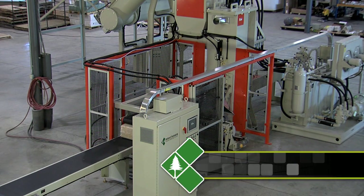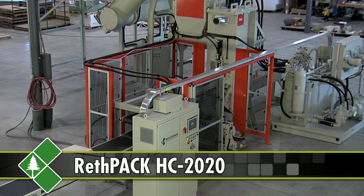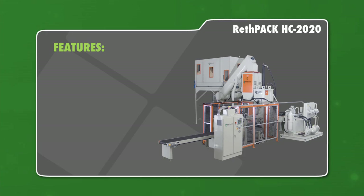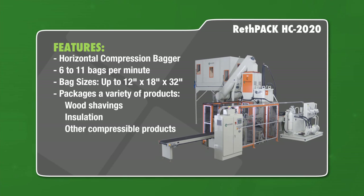RefKef Packaging proudly presents the proven best in compression packaging technology, the RefPak HC-2020 Horizontal Compression Bagger. RefKef engineers drew on their years of experience in design of compression packaging systems to develop the highest return-on-dollar compression packaging system available.